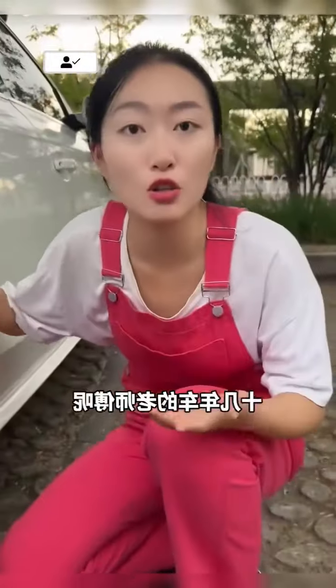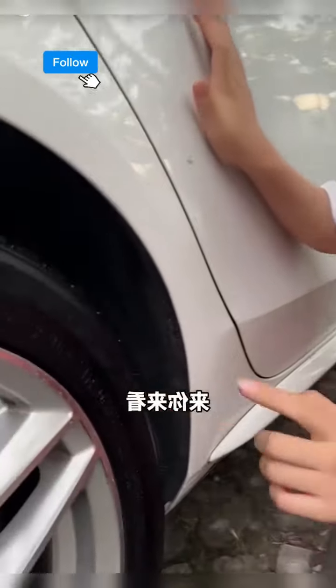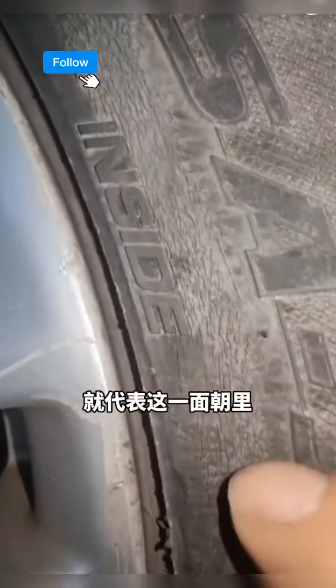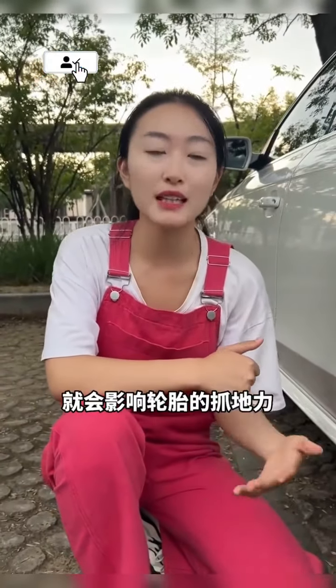Fourth, this is crucial — even experienced mechanics get this wrong. Look here: 'outside' means this side faces out, 'inside' means this side faces in. Reversing them affects tyre grip in rain or snow, and can cause dangerous skids.